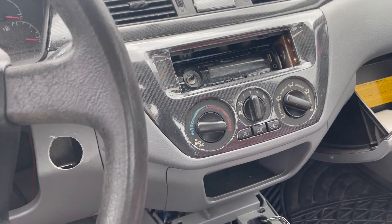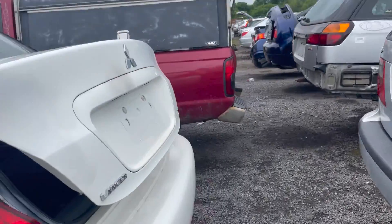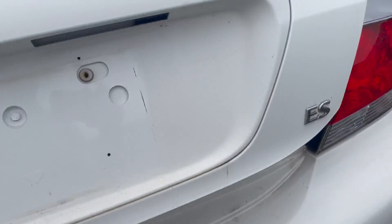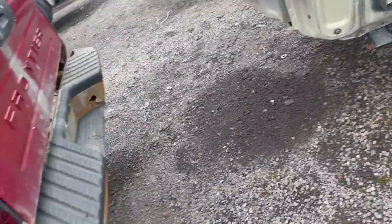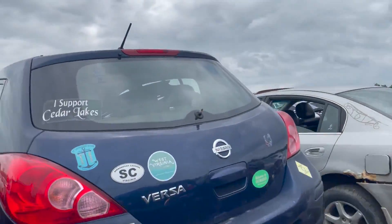I mean, it looks nicely done. But still, it's a Mitsubishi — that's a Lancer. Boring Lancer. Extremely stupid. Extremely slow.